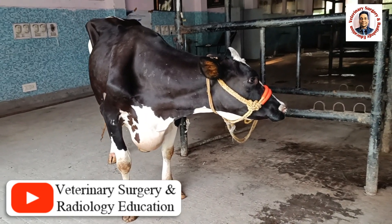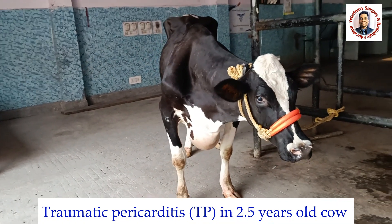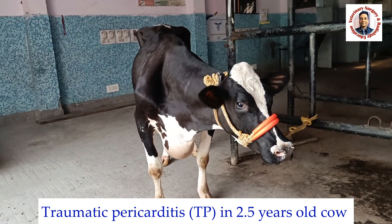Hello friends, this is Dr. R.B. Kusoha. Today we have another case of traumatic pericarditis in a two and a half years old cow.